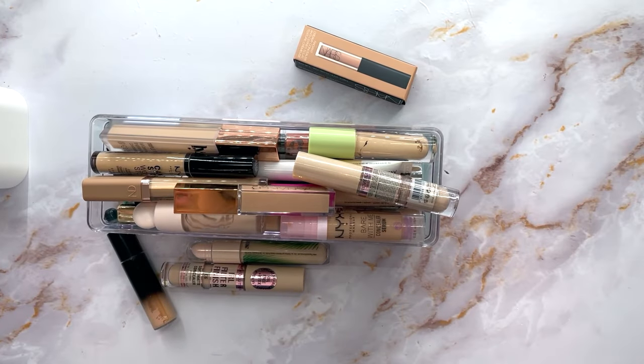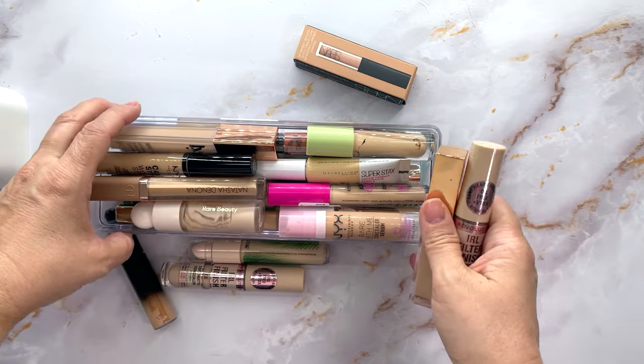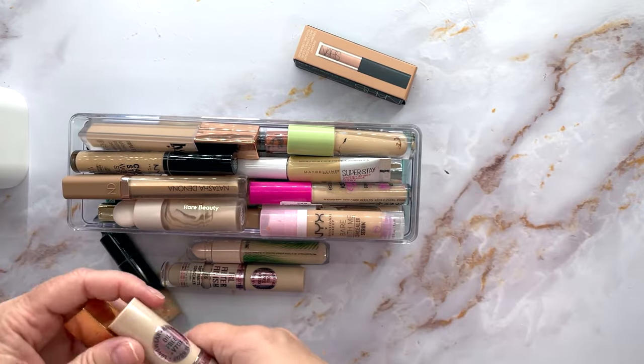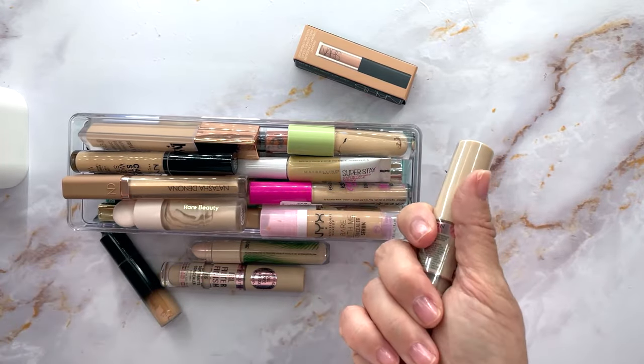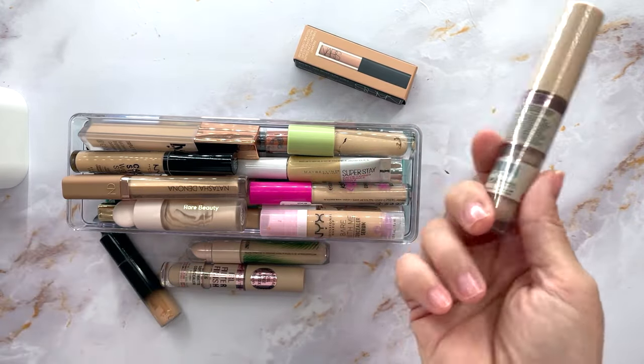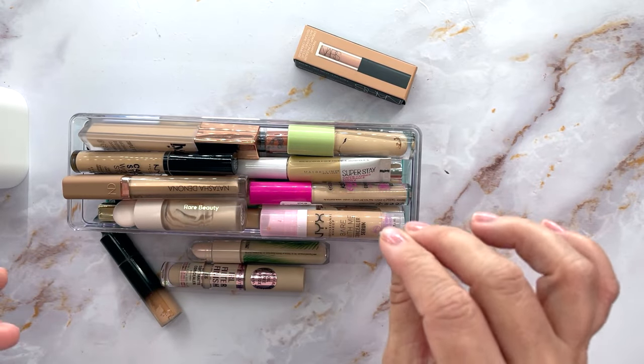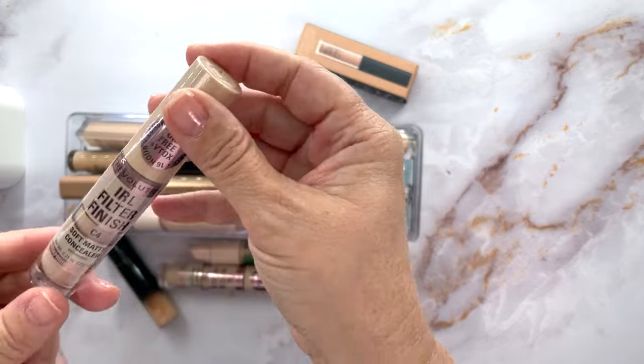Okay guys, so these are some of my concealers. I am 55 years old and I am very particular about my concealers. My under eyes are tricky — really really tricky. I have gone through tons of concealers and it's about time I do a declutter. I'm just grabbing randomly — these aren't even the ones I've been loving; that's in another batch.